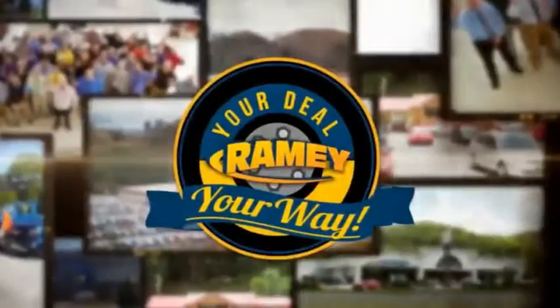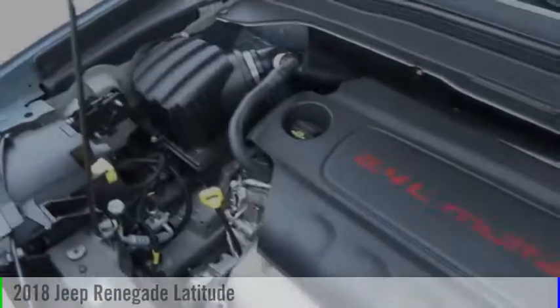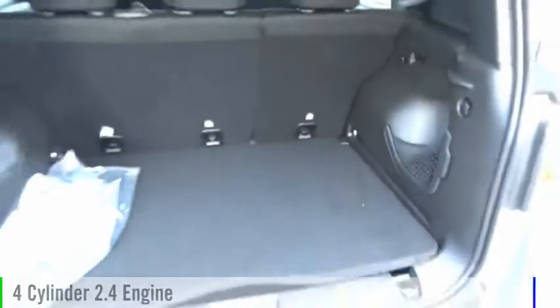Amy, it's your deal, your way. Stop by and take a look at the 2018 Jeep Renegade. This vehicle is powered by a four-wheel drive, four-cylinder, 2.4-liter engine.